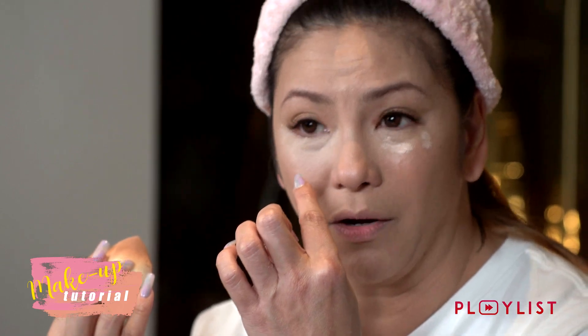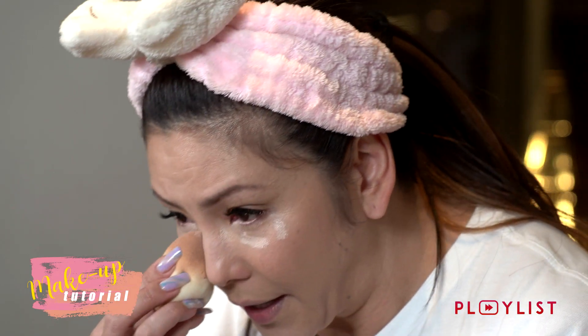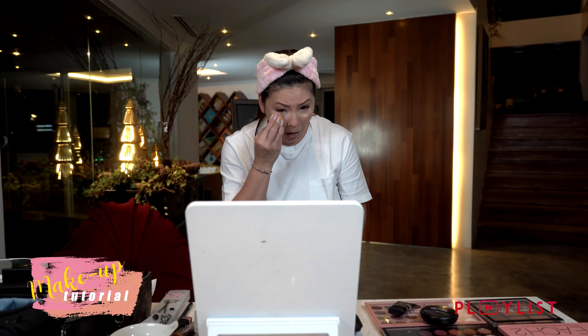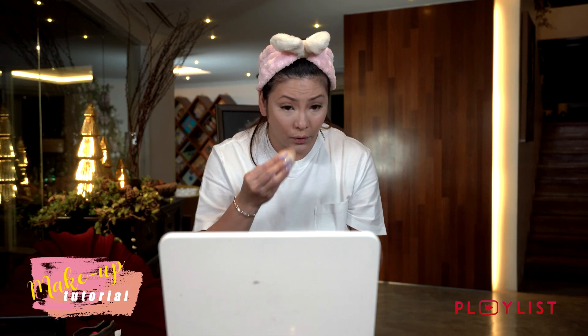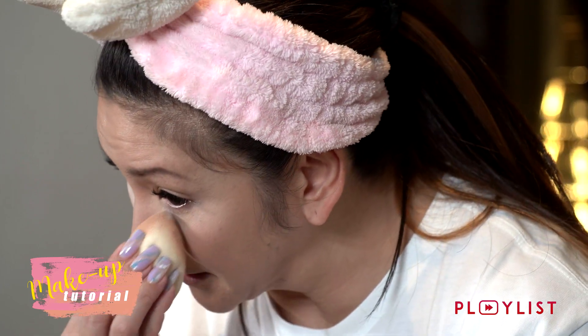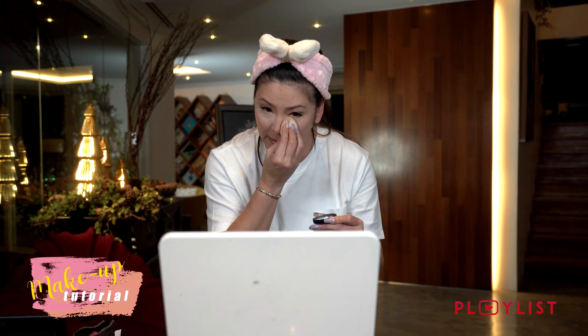The reason I use concealer is because my under-eye bags get really dark. Today it's not so bad, but there's still discoloration — it looks a bit greenish and bluish because I have veins in that part of my eye. For those who don't have that, you don't need concealer. The less product you can use, the better — especially if your skin is already nice. Natural is better sometimes, right?